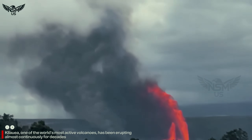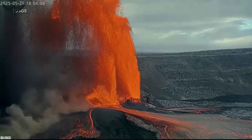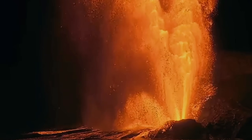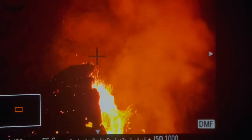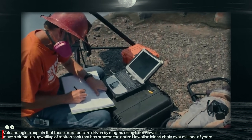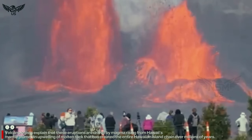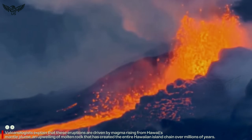Kilauea, one of the world's most active volcanoes, has been erupting almost continuously for decades. Its current eruption, however, is being described as one of the most powerful in recent years, reshaping the landscape in real time. Volcanologists explain that these eruptions are driven by magma rising from Hawaii's mantle plume, an upwelling of molten rock that has created the entire Hawaiian island chain over millions of years.